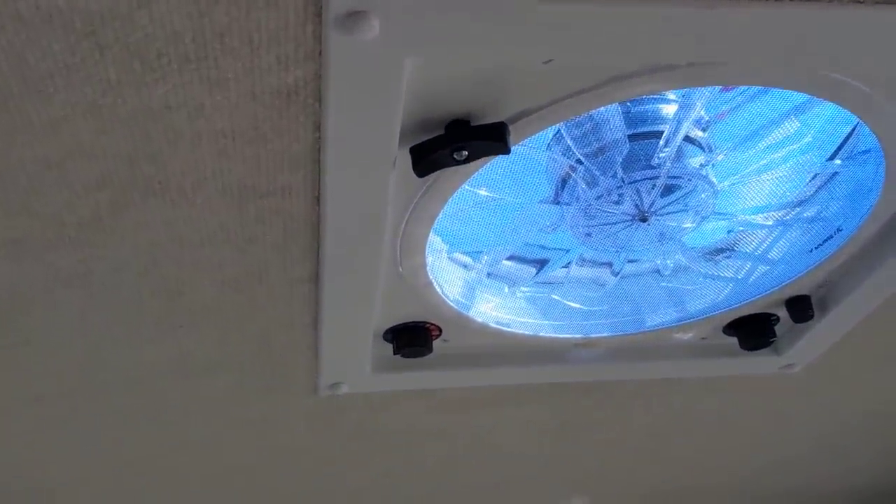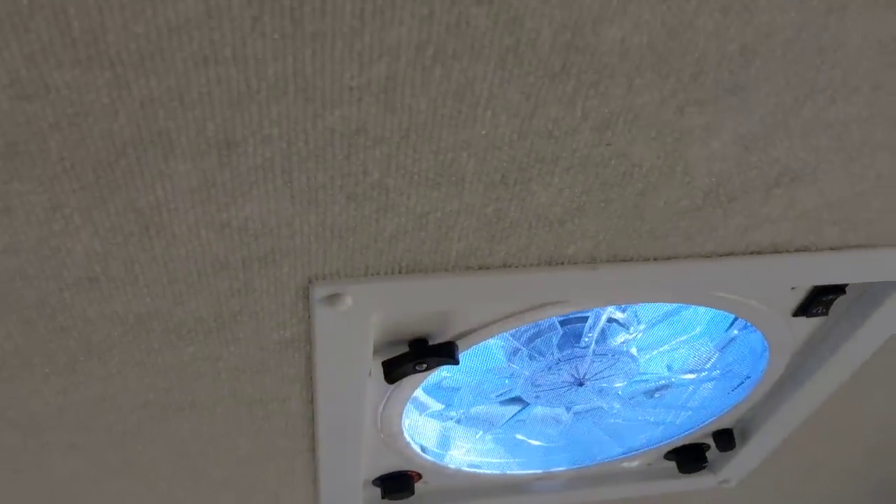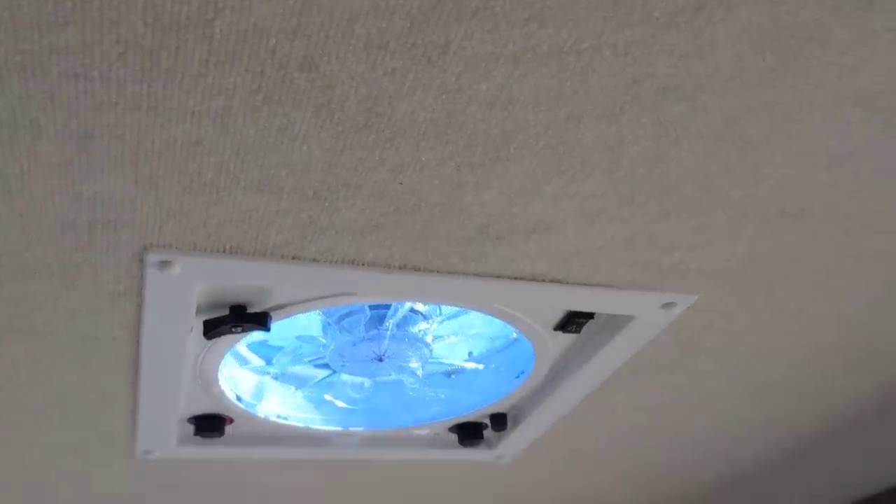Look at this carpeted ceiling — that's great for soundproofing, but it also helps a lot with condensation inside the RV. With two people on a cold day breathing, you're going to get condensation, and this helps reduce that. You've also got a nice Dometic vent fan — one of those big 10 or 12 blade fans that really moves air.